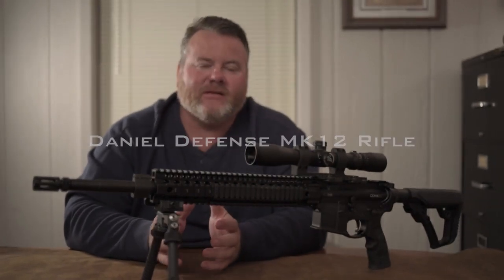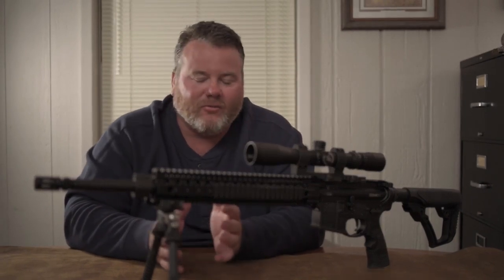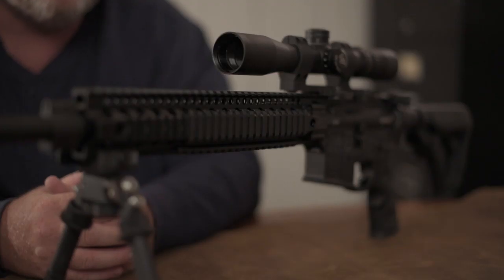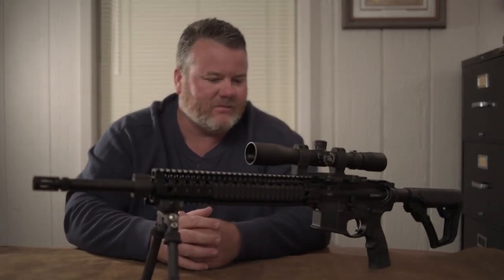Guys, have you ever been kind of sitting around the campfire talking to your friends, kind of in an end-of-world scenario? What is the one gun that you would pick up and use or want to take with you? Well, for me, this is it — the Daniel Defense Mark 12.